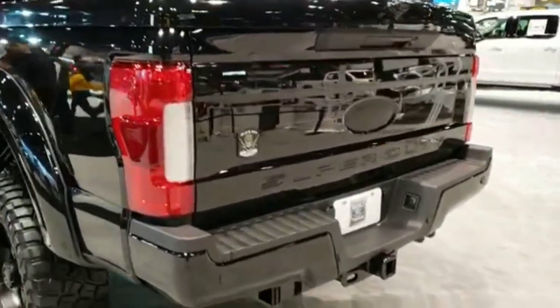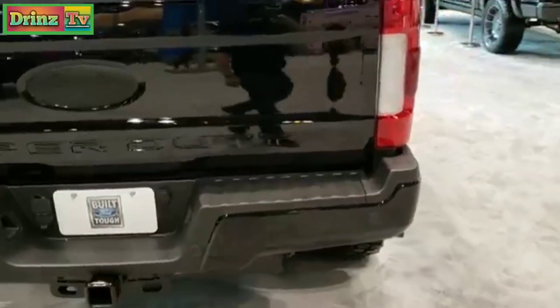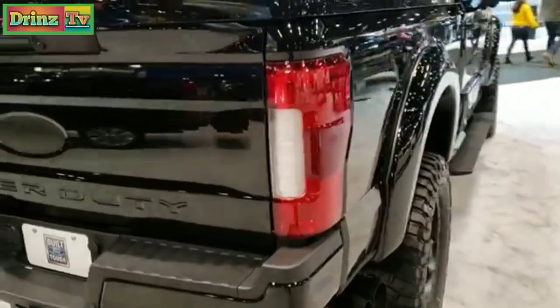A lot of people have been checking this truck out, so I figured maybe they could watch it later if they wanted to check it out on YouTube — be like, hey, that's the truck I looked at.